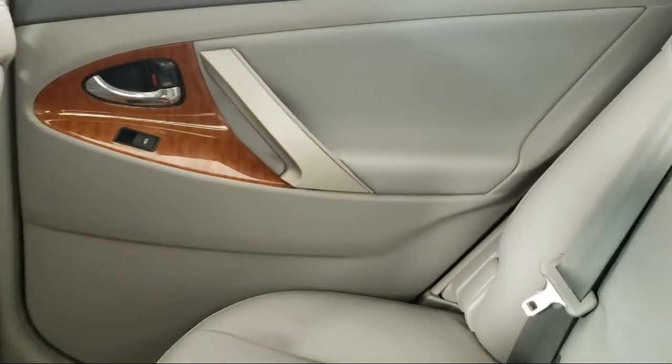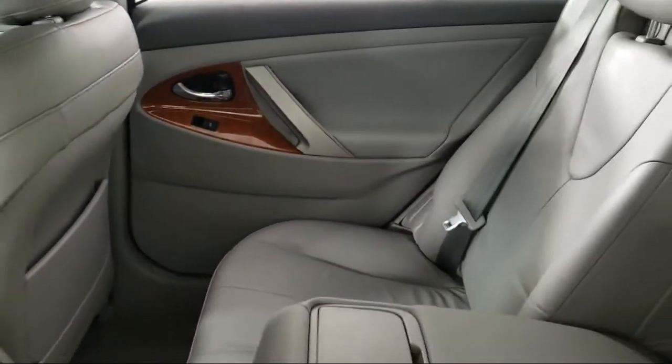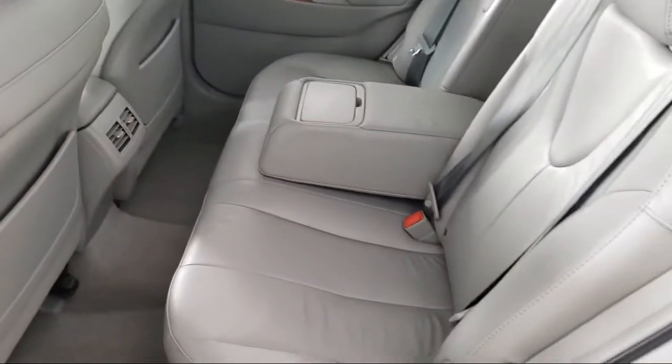Also featuring steering wheel controls, dual front side impact airbags, speed sensing steering, and much more.